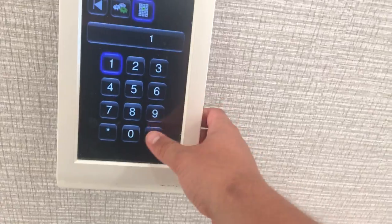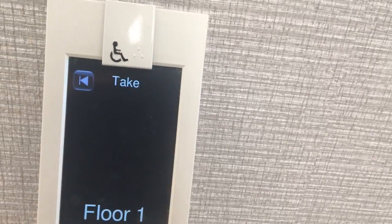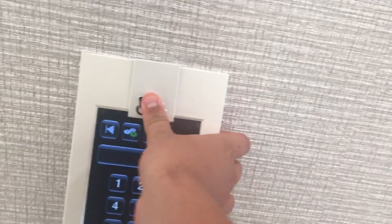This group serves floor 1. Please press again when you hear your destination. One. Car three. Two. One.